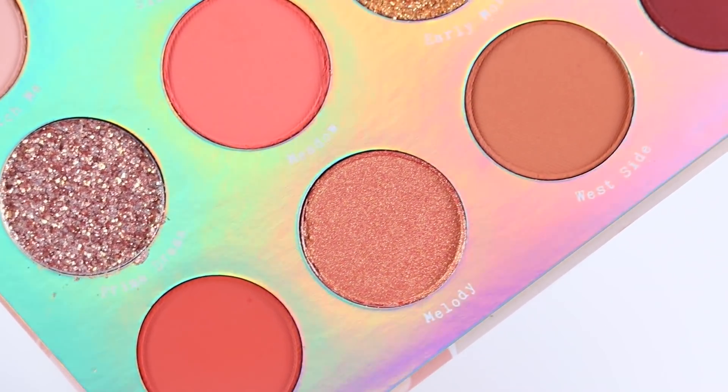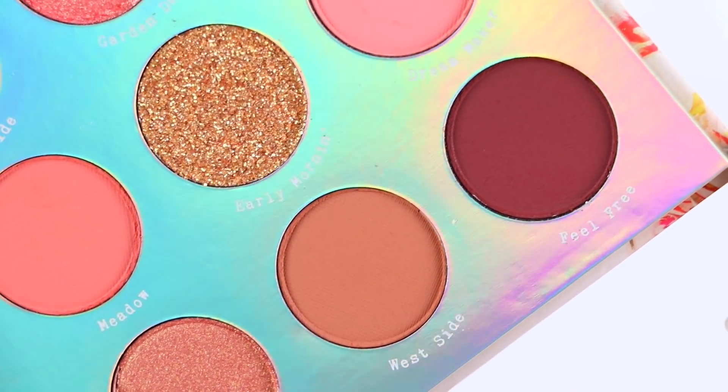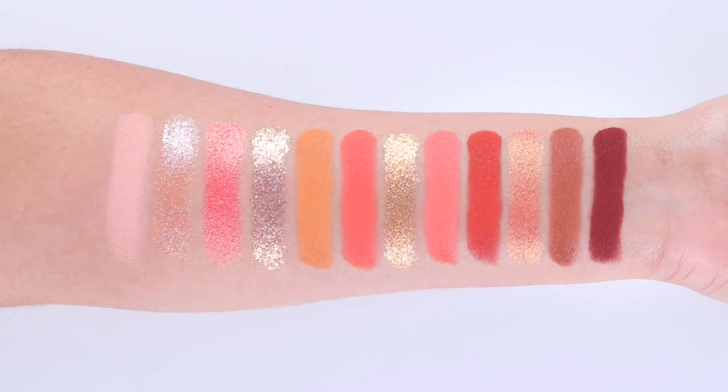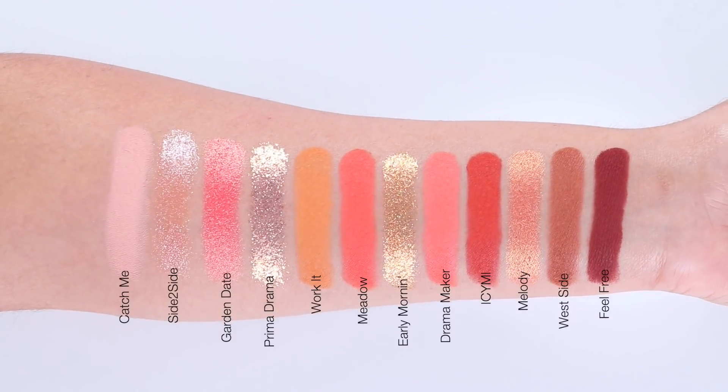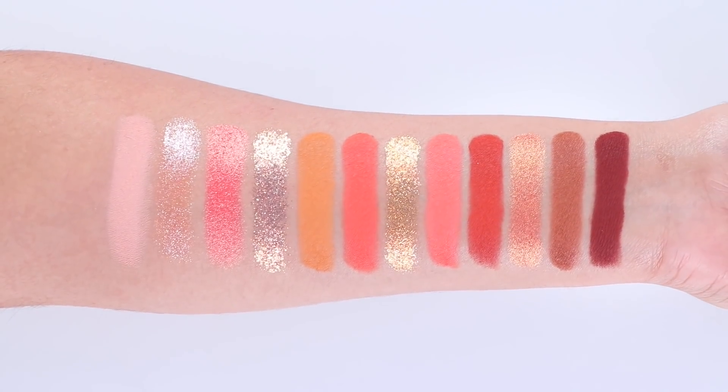Overall, I really like this palette. I love the peachy color story. I hope Colourpop adds more pressed glitters because I feel they're beginner friendly. I really hope this video was helpful — please don't forget to give me a like and subscribe, and thank you guys so much for watching!